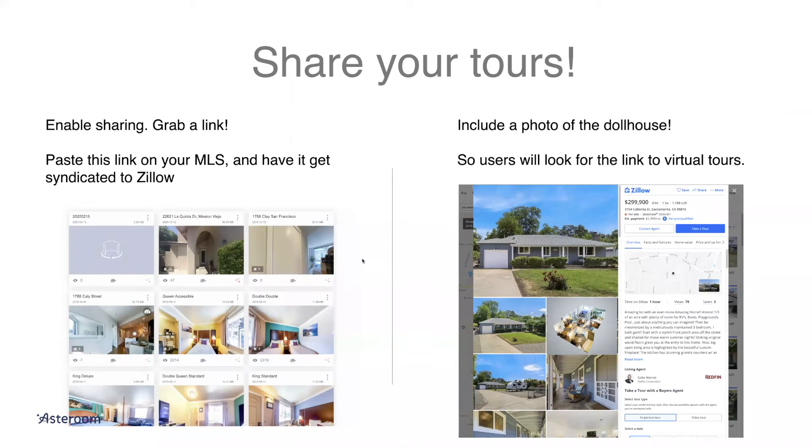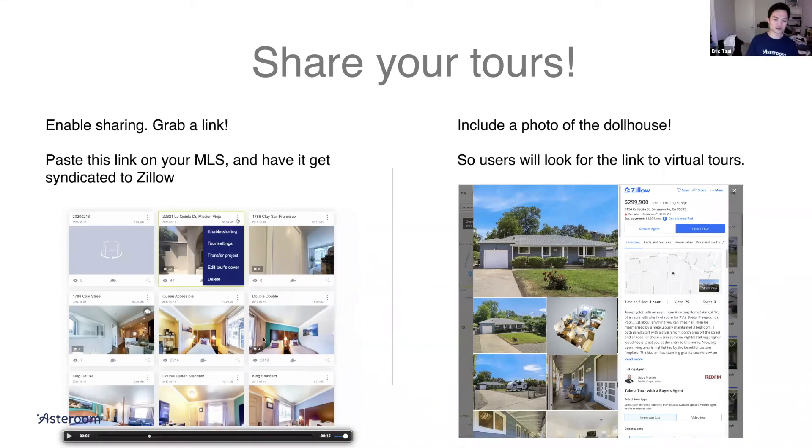What does 'transfer project' mean? If you're a photographer who did a tour and want to pass it to the agent, you use transfer. It's just transferring the project to another Asteroom user. 'Edit tour cover' is what you see as the thumbnail of the tour. For the thumbnail, use whatever looks best — the outdoor shot so people can see the home exterior, or the best-looking room like the living room.